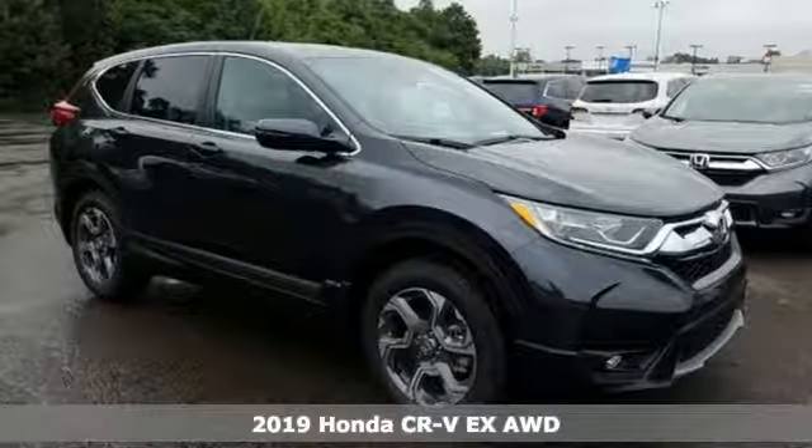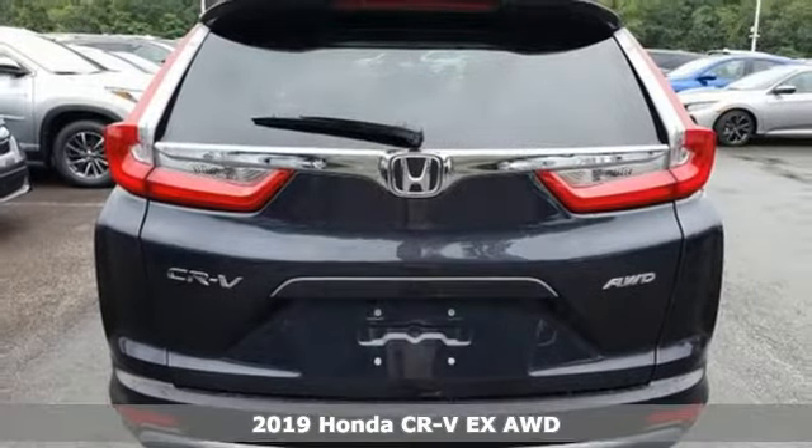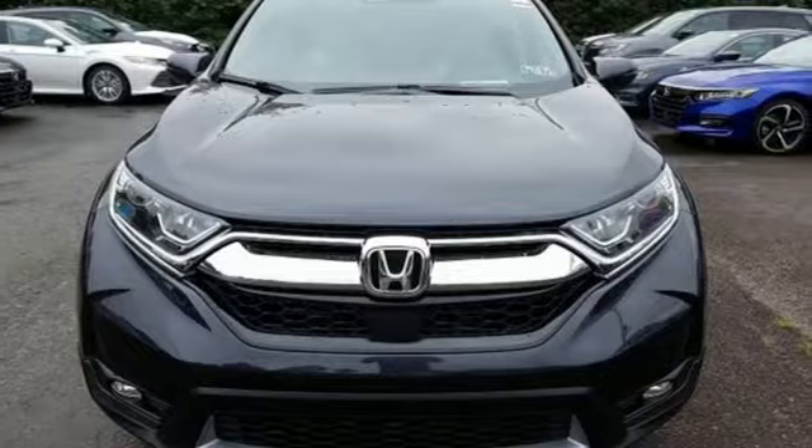Here's a new 2019 Honda CR-V. Capability without compromise isn't a dream — it's a CR-V. You'll look forward to every drive with features like these.